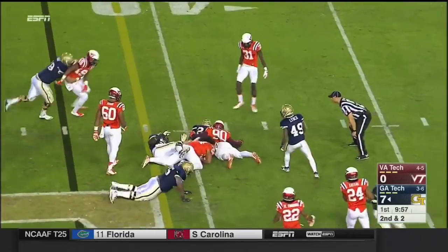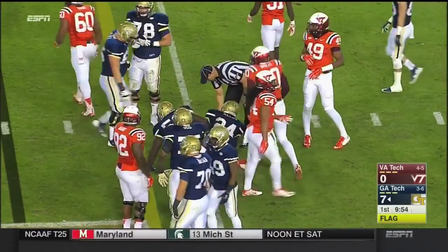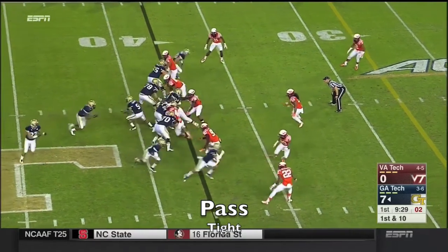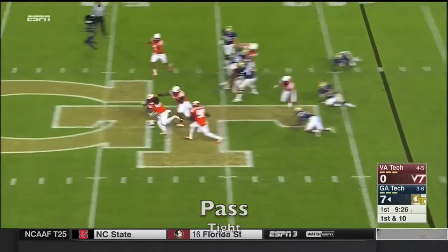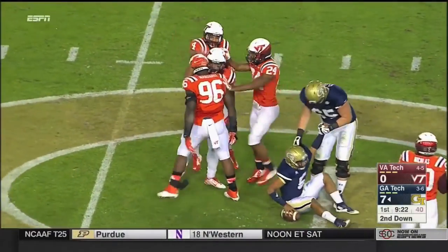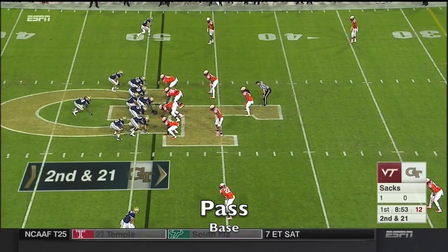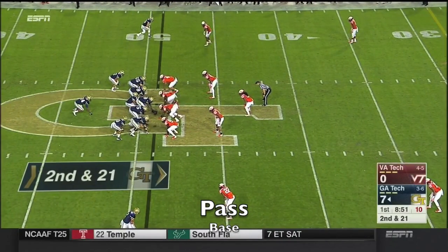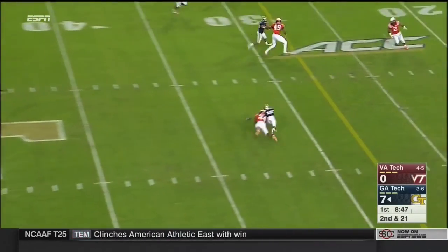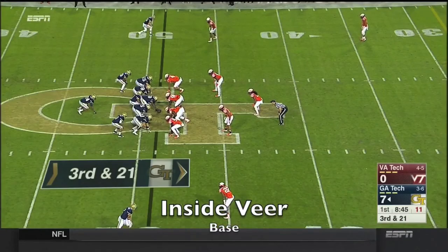A would-be tackler went right past him as a flag is down. We will check on that. That's Matua. Thomas to pass again — this time he's pressured and brought down by Matua Puaka. No team wants to be in this situation, but Georgia Tech especially always tries to stay on schedule and manage things with this spread option attack. It forces a pass attempt that is incomplete, down here at the bottom.